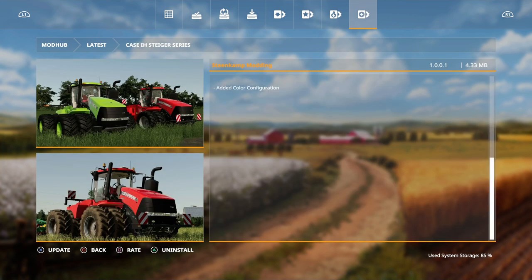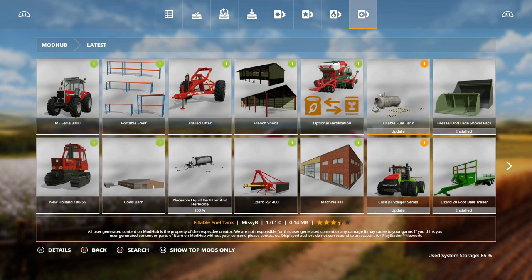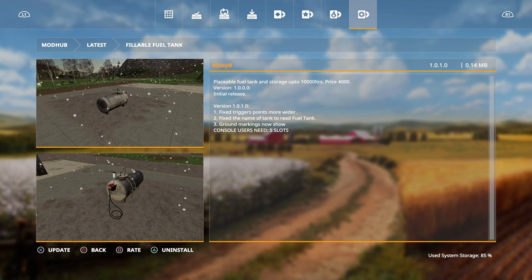The Stiger has added an update as well - added color configuration and also the fillable fuel tank where we had issues filling this up. Hopefully we won't have issues now. Update fixed trigger points, made them wider, fixed the name of the tank to read 'fuel tank', and grain markings now show because they didn't show before.